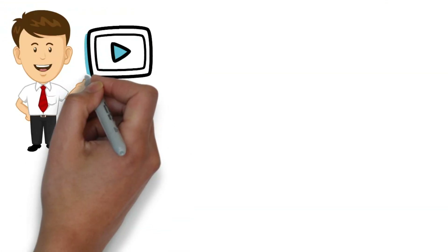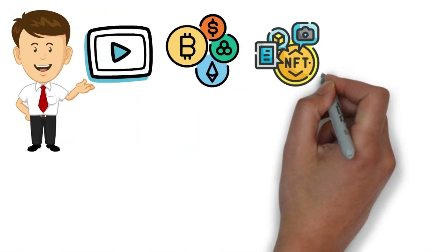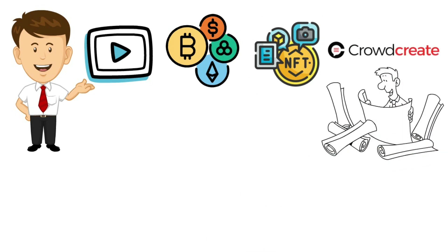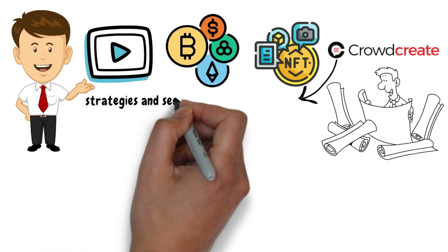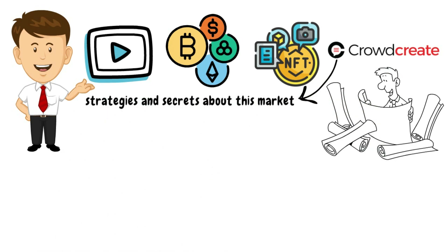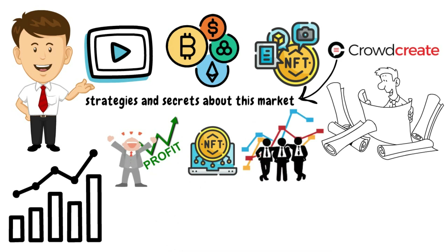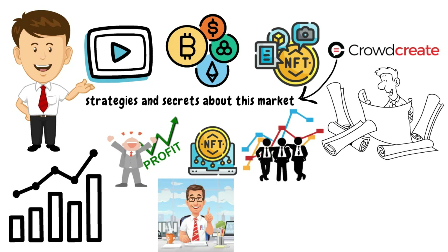With that out of the way, let's get back to our main video. If we're talking about some top-rated crypto and NFT marketing agencies, Crowdcreate is one of them. If you're planning to start your own project, they provide the strategies and secrets about this market so that you can grow and gain a great amount of profit. They also connect you with the top-rated NFT influencers, investors, and thought leaders who will help you grow your projects.